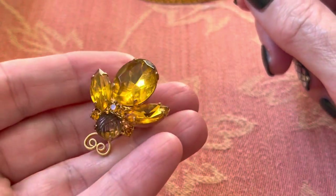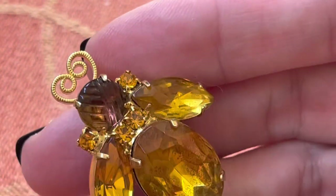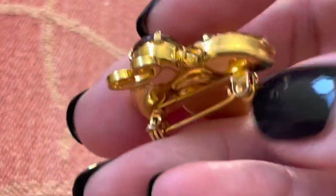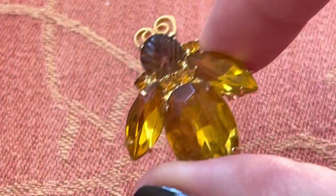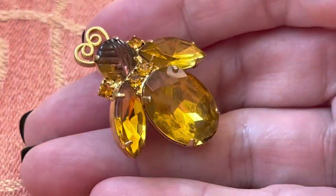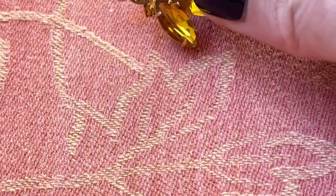I can't pass up a bug — it's a cool bug. Look at the head. Kind of a different iridescence on that. It's carved and it's got a little bit of purple, if I'm not wrong. Really cool. I can't pass up a bug, especially when it's all rhinestones. Even when it's not, I still love it.